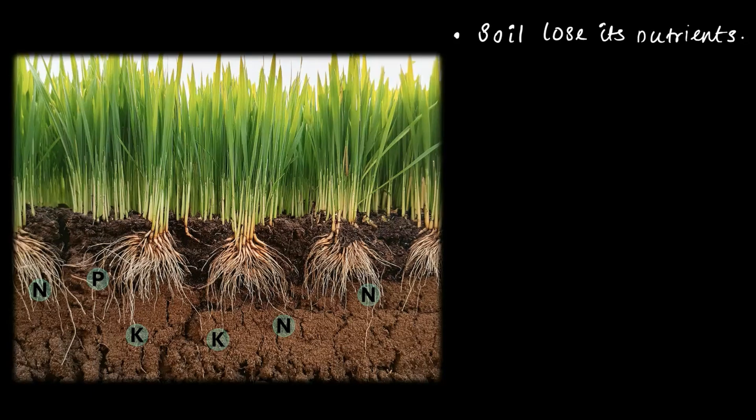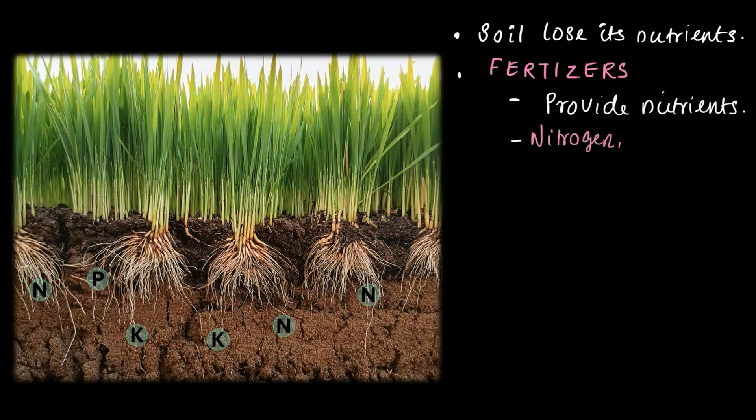Can plants go to the grocery and restock it? No. That's where farmers step in and grab a fertilizer. What are fertilizers? Think of them as raw materials the plants need to make their food. They are loaded with essential nutrients like nitrogen, phosphorus, and potassium.